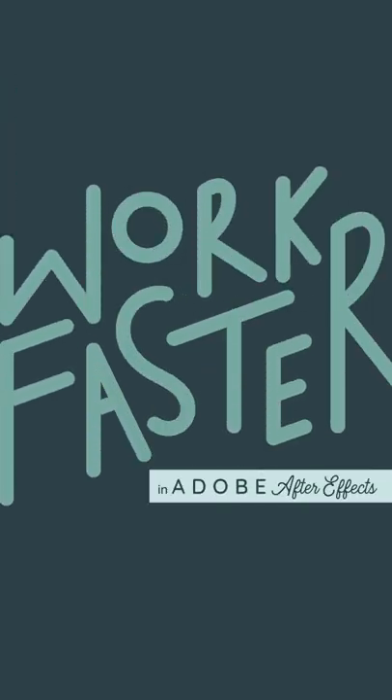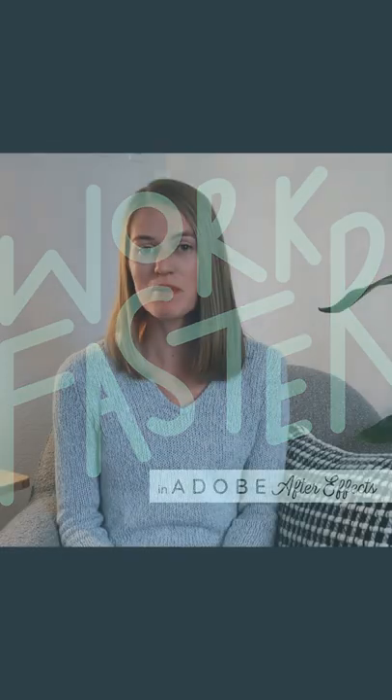Welcome to Animation Efficiency: Work Faster in Adobe After Effects. This class is not about animating jellyfish — it's about animating like a jellyfish. Animation is time consuming, but if done more efficiently, you have more time to make more animations. By the end of this class, you'll be equipped with tons of tips and techniques to work faster in After Effects.